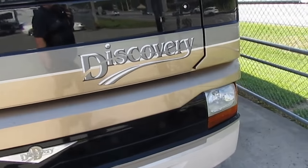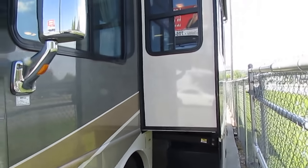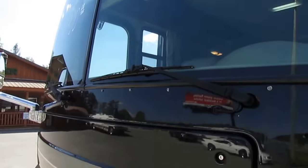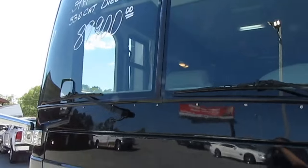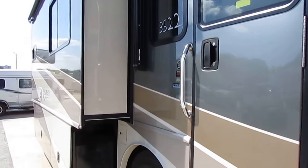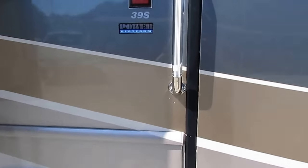Got the 7500 diesel generator in the front on hand, runs great. Looking around this thing, there's not a scratch or ding on it anywhere that I can find. Glass is perfect. Got the velvet chrome mirrors. Power awnings, including power door awning. This is a nice, clean, all-original motorhome. Let's look inside.